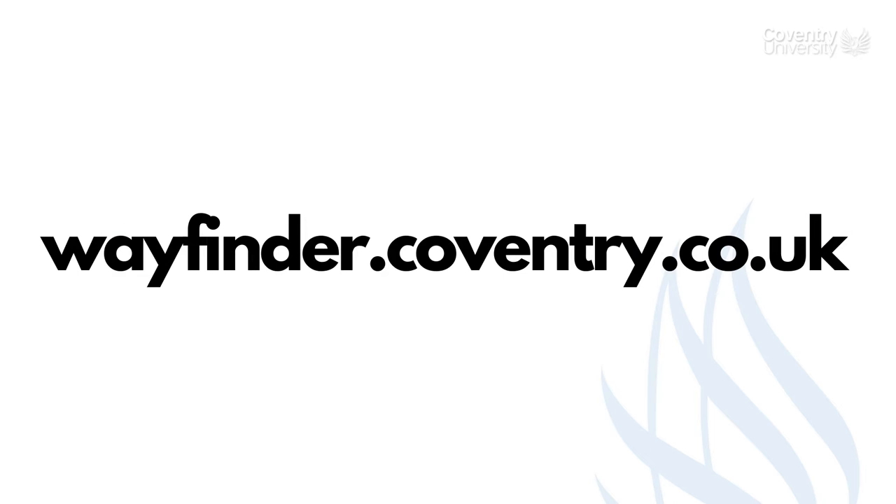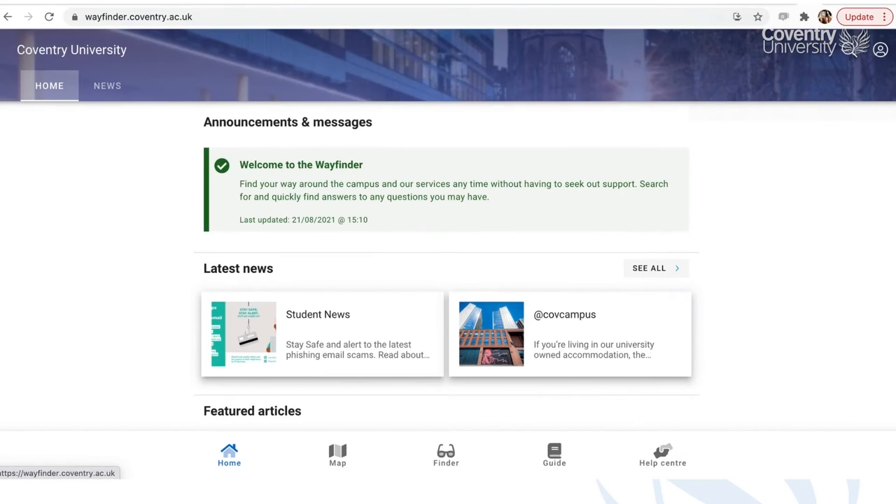Number one: the Wayfinder app. The Wayfinder app is such a useful one-stop shop for information, so I recommend you have this to hand at all times. You can access it at any time to search for and quickly find answers to any questions you may have. The app and desktop site is tailored for different campuses to help you navigate your specific area.